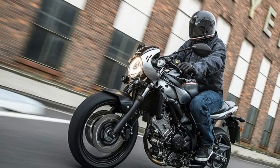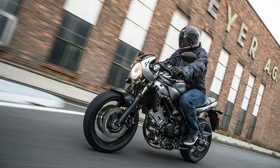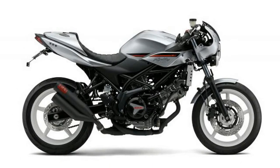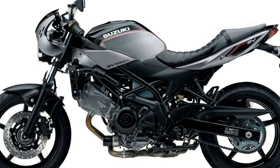What is different is the headlight cowl, tuck and roll seat treatment, clip-ons, and side panels. One mechanical difference is the preload adjusters for the front fork. This change will also be carried over to the standard SV650 as well.